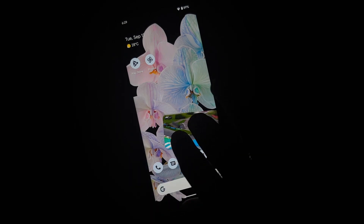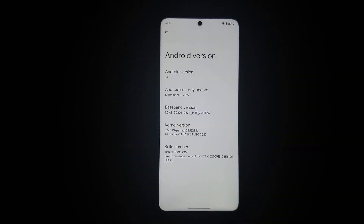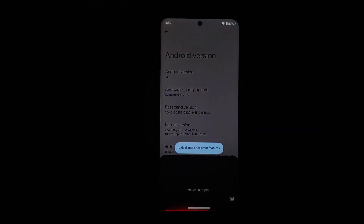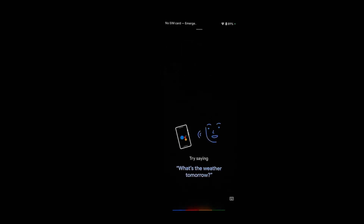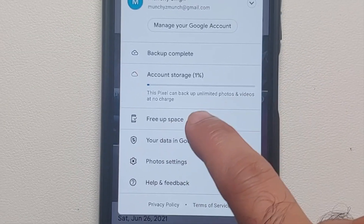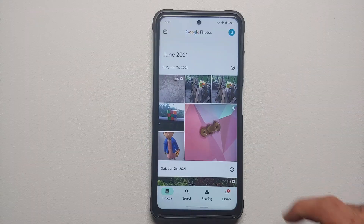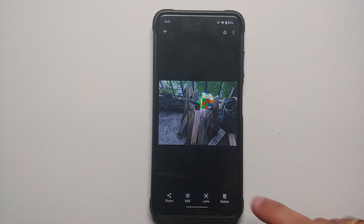YouTube media playback works absolutely fine except for Live Caption. Picture-in-picture works, there's no lag or stutter in the UI, and sound works fine. Google Assistant is present and works with the screen on and screen off. For Google Photos, the special Pixel Experience features are available.